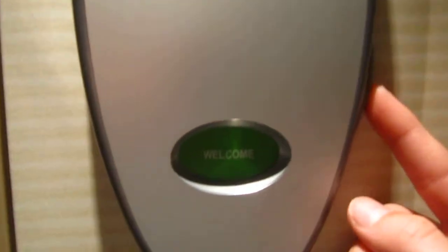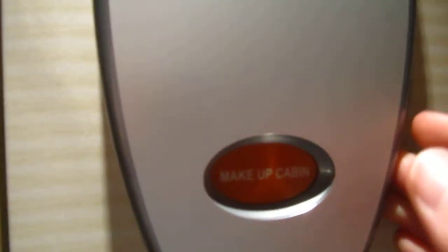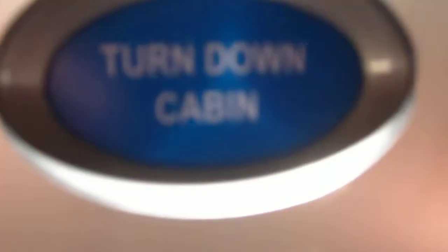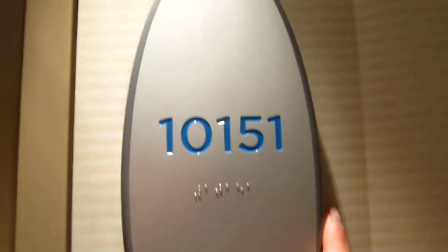Because of this wheel — only featured on the Norwegian Epic. It switches to make up cabin, turn down cabin, or do not disturb, and back to welcome. Which is a cool feature.